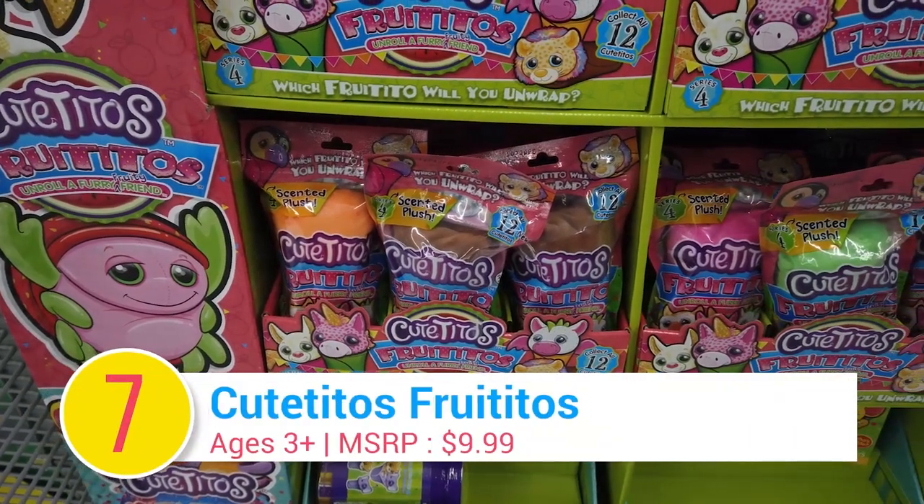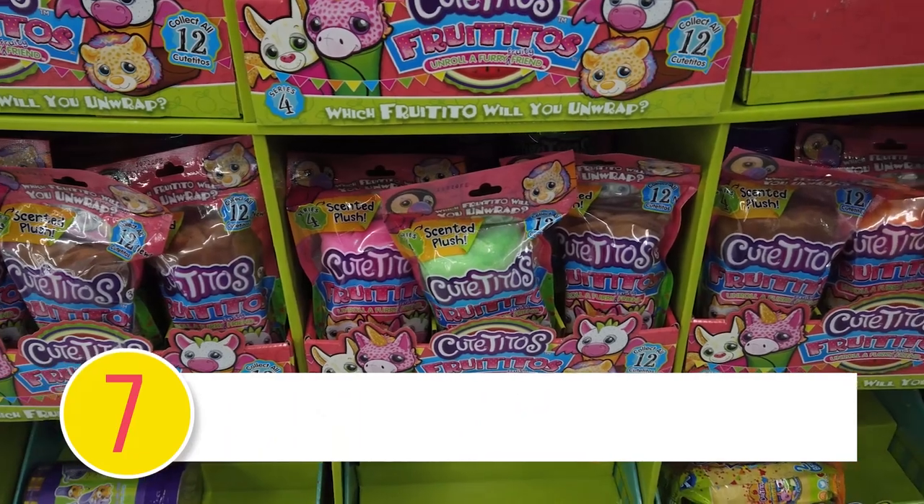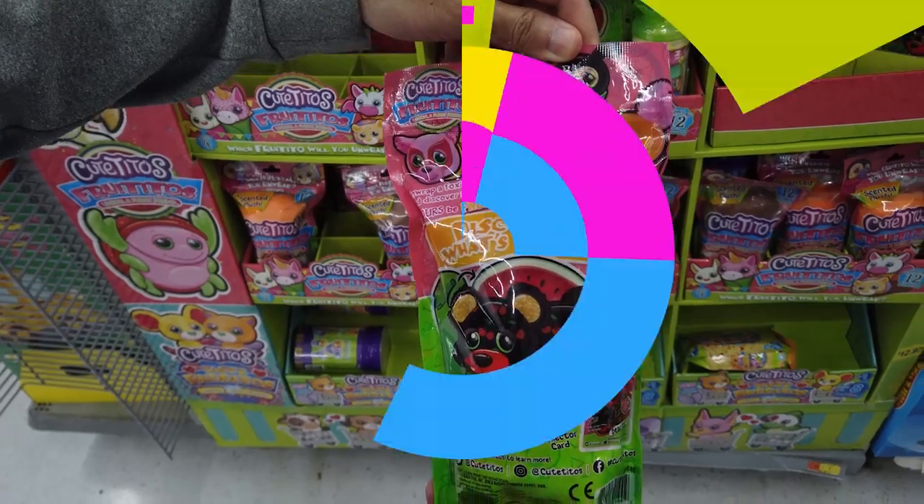Number 7: Cutitos Fruititos. Unroll an adorable, furry, fruity-scented plush pet friend wrapped in a fruit blanket. With 12 to collect, who will you unwrap?